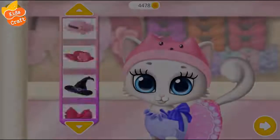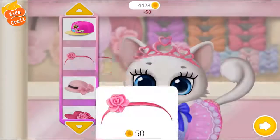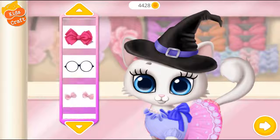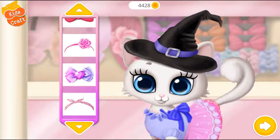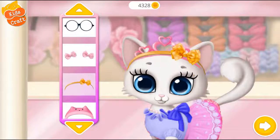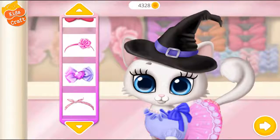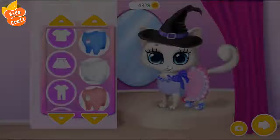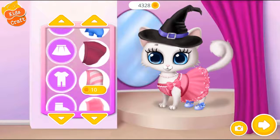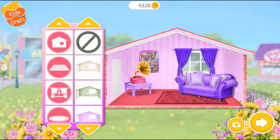Welcome to the mall for me. Wow, this looks great! Welcome, she's the prettiest outfit for me. Welcome to the mall. Let's decorate my house.